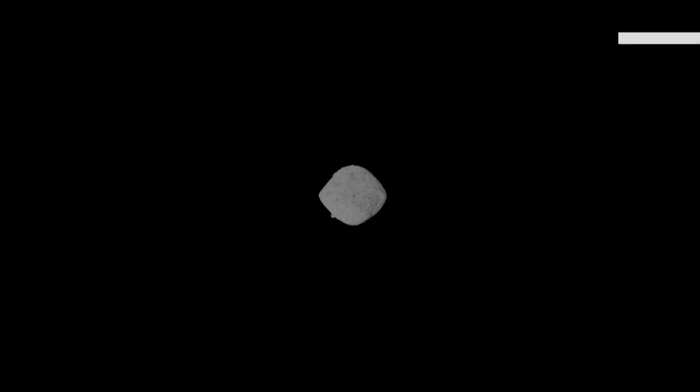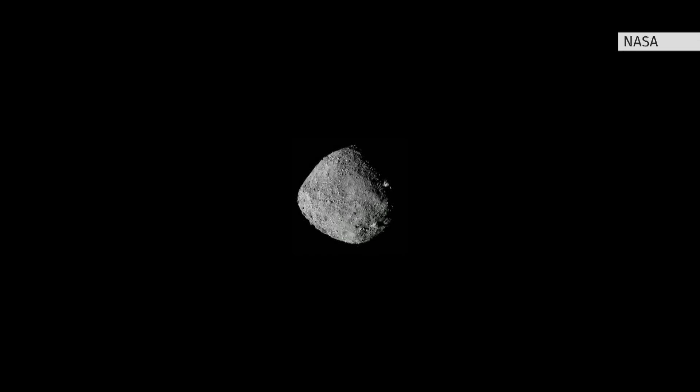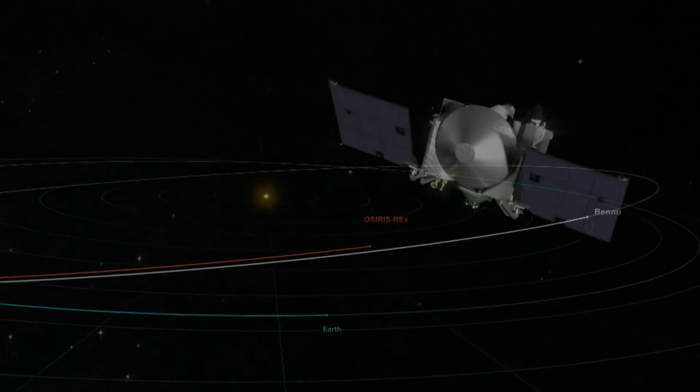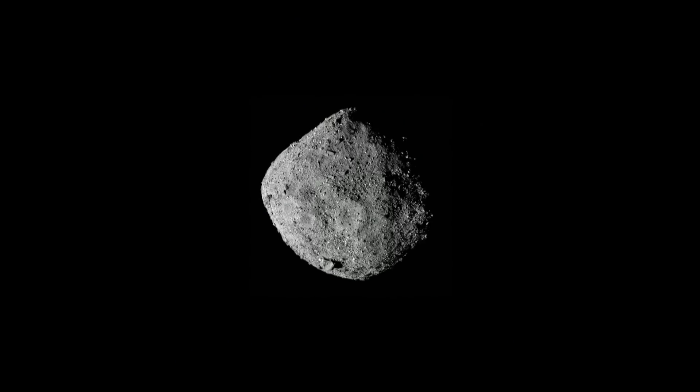There it is — Bennu, a diamond-shaped chunk of rock and dust and who knows what else. Well, soon we could actually have a pretty good idea. We're actually going to collect a sample and bring it back down to Earth for further examination by scientists.